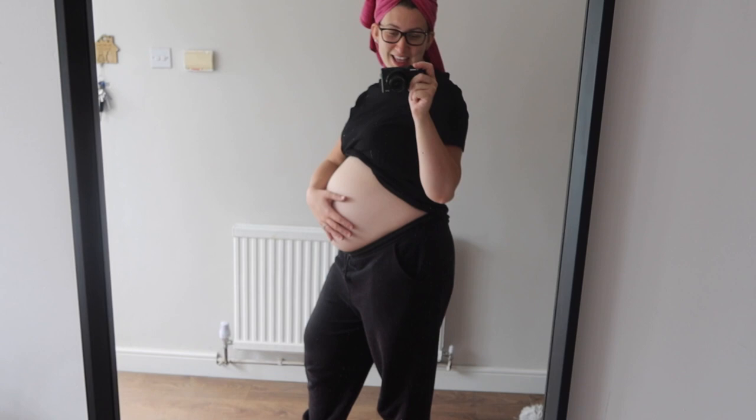My bump is so white compared to my hand, but yeah this is my little bump update for you all.